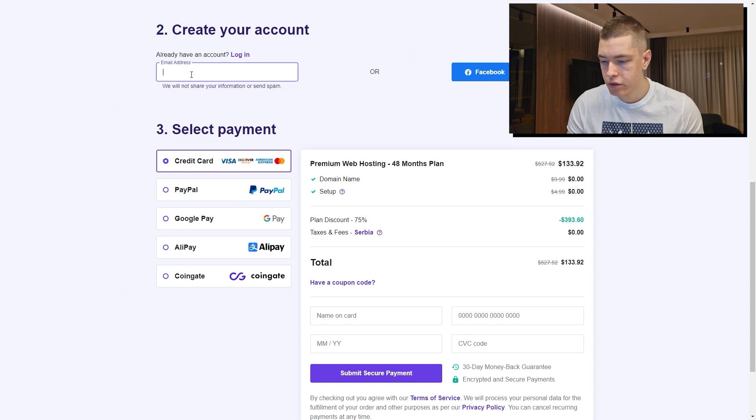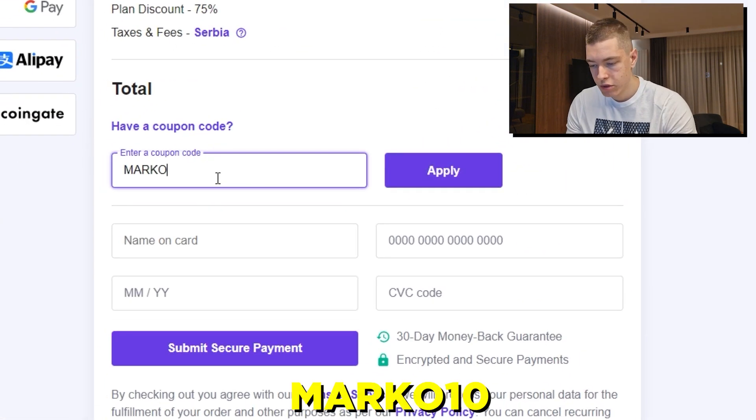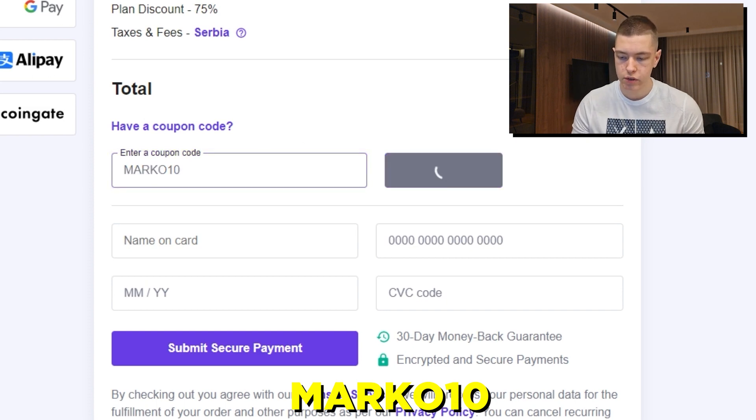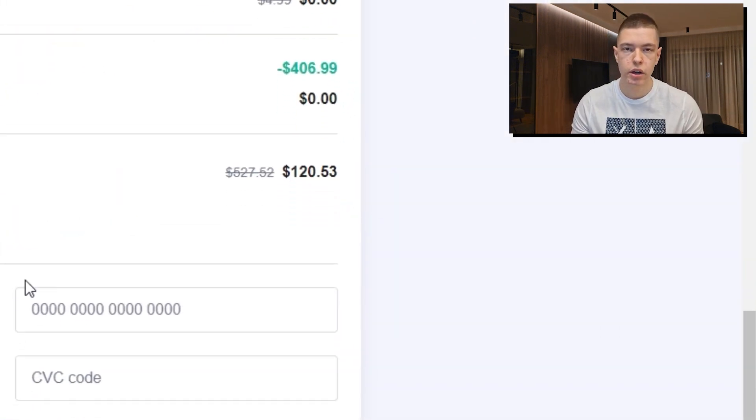I already have an account, but if you don't, you can create it right here. The total is $133 and we do have a coupon code, which is Marco10. You can use that to save 10% off, making the total $120. So I'm just going to quickly check out and I'll see you guys afterwards.